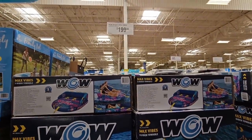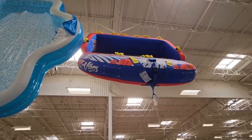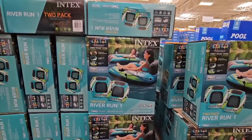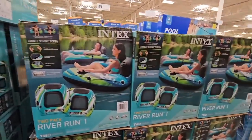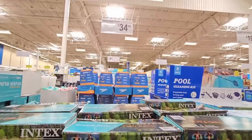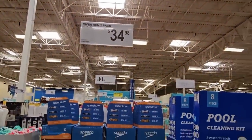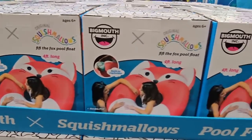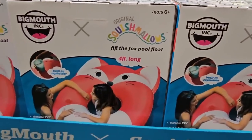They brought this back — it looks really fun! It's $200 but look how huge it is, really strong, good for a lake. Here's another one — a set of two for rivers. With all the rain we got here in California, I think our rivers are actually going to be full this year. That set is $34.98. A lot of summer items are coming out!